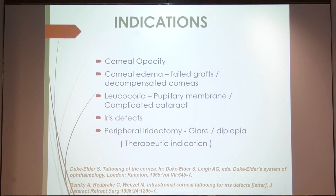— or leucochoreas like pupillary membranes or complicated cataracts, iris defects and large peripheral iridectomies — in which corneal tattoo acts as a therapeutic indication if the patient has a lot of glare and diplopia.